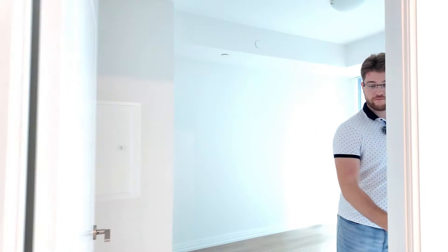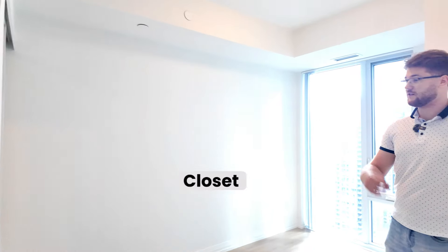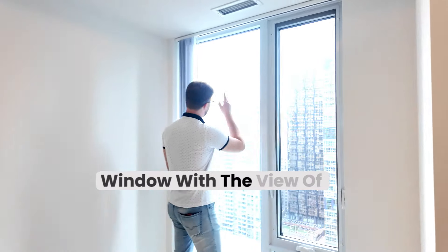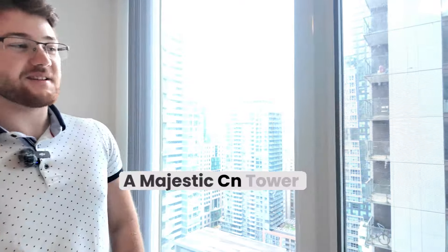Same goes for the bedroom — very spacious. Built-in closets, and this big floor-to-ceiling window with the view of a majestic CN Tower. Very well positioned.